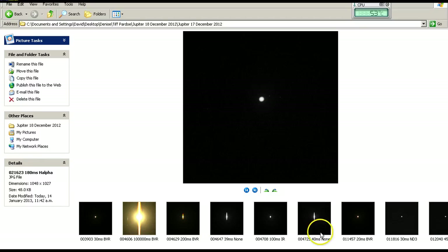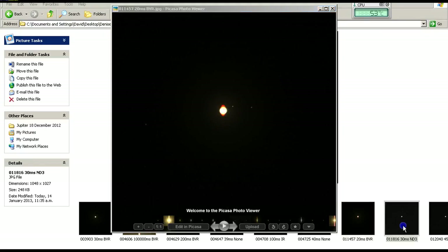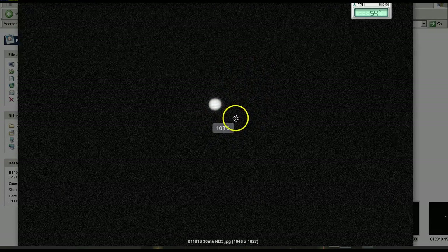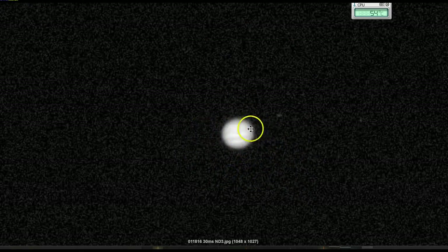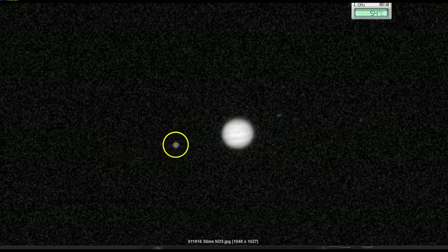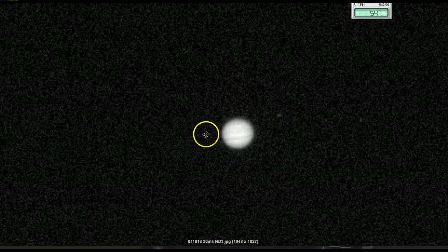In the clearer images, you can actually see the cloud belts across Jupiter — you can just make them out in this image, we've got some lines across here. This proves, along with the fact that we could see the moons in the other images, that Jupiter is actually tilted the way it should be. It's not tilted on its side as claimed by Denise Chavez Goforth; it is orientated as it should be.